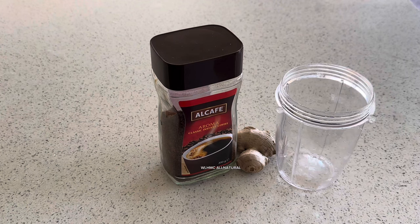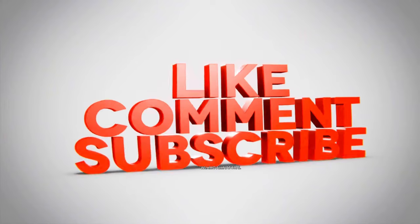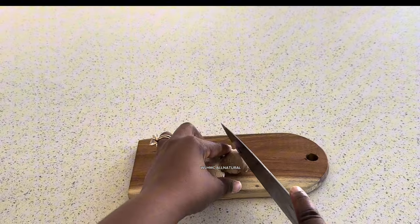I'm going to ask you to do only four things for me: like the video, comment below, subscribe, and also turn on your notification bells to all.